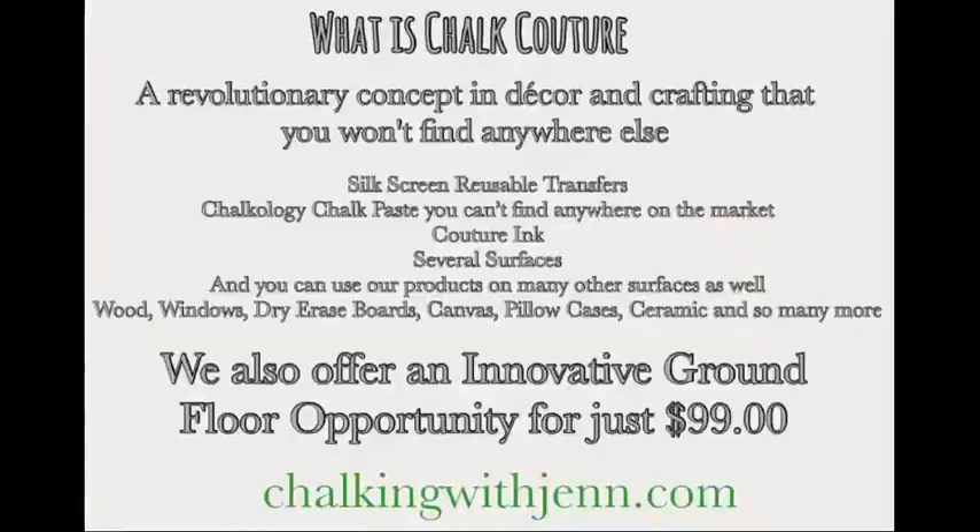If you do not know what it is, all these gorgeous things that you see behind me were created using Chalk Couture products. Chalk Couture is a DIY home decor and crafting company, and you won't find our products anywhere else except through designers like myself. We have super awesome silkscreen reusable transfers, our Chalkology Chalk Paste, and our Couture inks. We have all the tools you need and many surfaces to choose from - wood, tin, glass, metals, canvas, cardstock, t-shirts, dish towels.